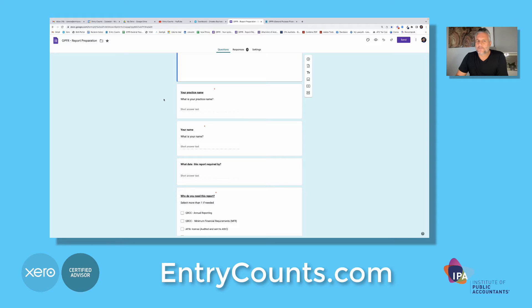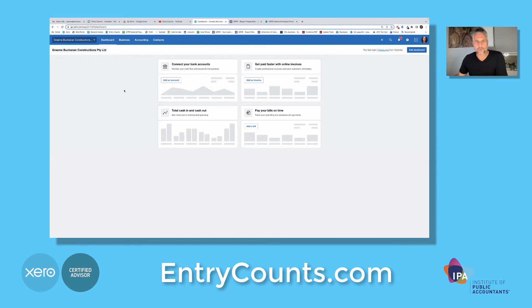Once it's done, we may have some questions around what some of the accounts are, but what we find is 95% of the accounts are the exact same as every other QBCC client. There may be some related parties or unsecured loans that may need some clarity. So let's take a look at that in practice.